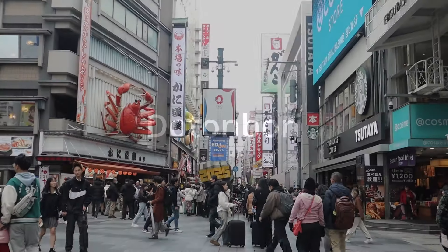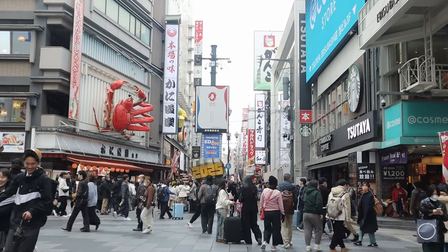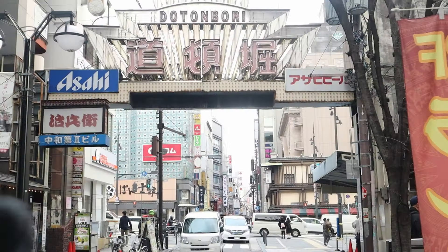A visit to Osaka wouldn't be complete without exploring the bustling streets of Dotonbori. Dotonbori is a renowned district in Osaka.